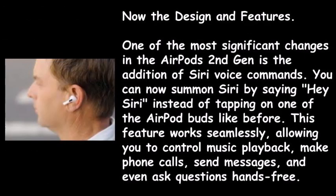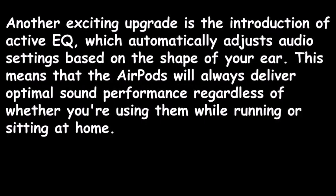One of the most significant changes in the AirPods second gen is the addition of Siri voice commands. You can now summon Siri by saying 'Hey Siri' instead of tapping on one of the buds. This feature works seamlessly, allowing you to control music playback, make phone calls, send messages, and ask questions hands-free. Another exciting upgrade is Active EQ, which automatically adjusts audio settings based on the shape of your ear, delivering optimal sound performance whether you're running or sitting at home.